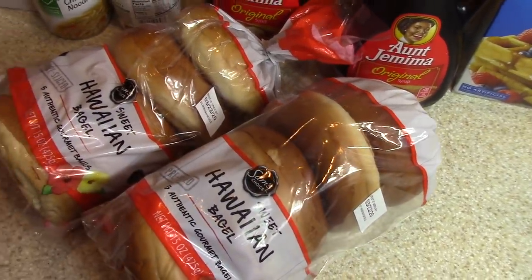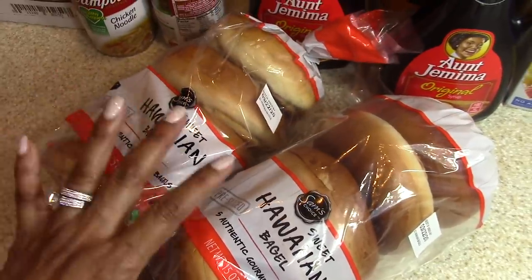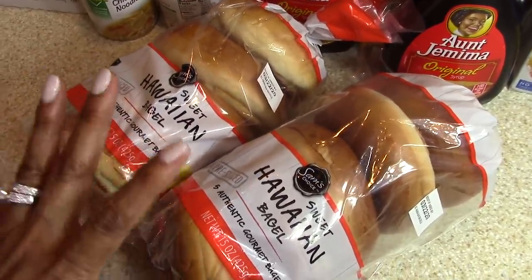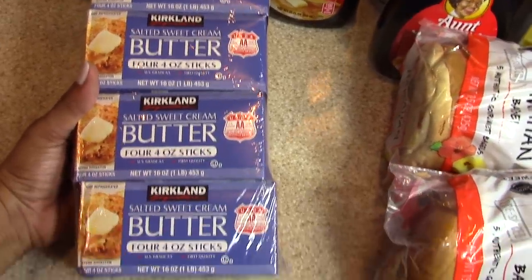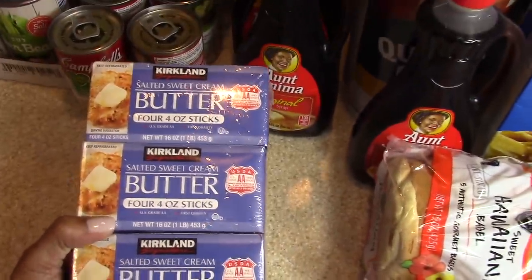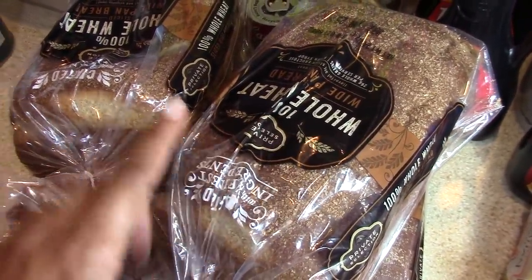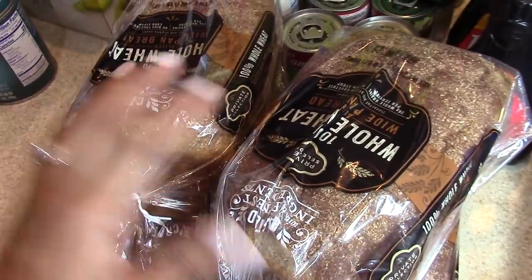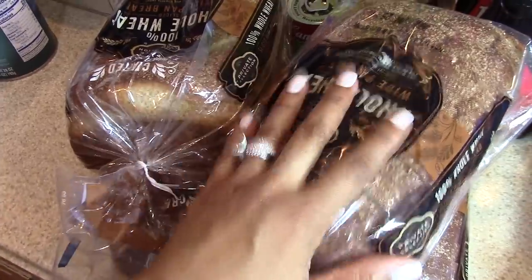I got a bottle of applesauce for Ray. If you like Hawaiian bread, you would absolutely love Hawaiian bagels — my family loves these bagels from Walmart. They only had two packages in stock so I grabbed both. I picked up a large package of butter and four loaves of bread. We go through about one loaf of bread a week, so four loaves gives us a month's worth — I'll freeze three and keep one out.